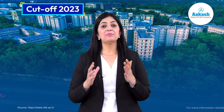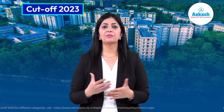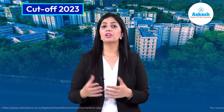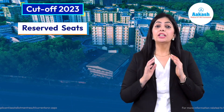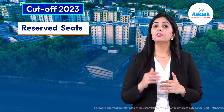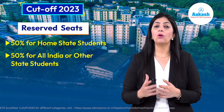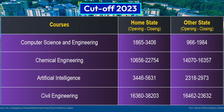Now let's discuss the required cutoff at NIT Suratkal. To get admission for your desired course, you must meet the NITK Suratkal cutoff, which varies from course to course and for each category every year. It should be noted that seats at all NITs are reserved — 50% for home state candidates and the remaining 50% for all-India or other state candidates.